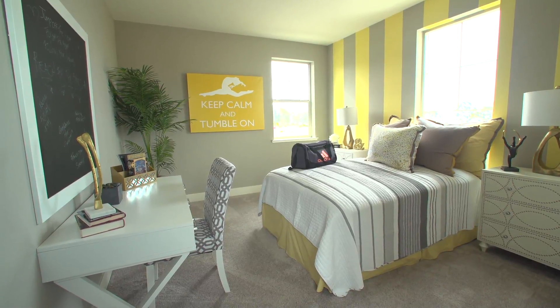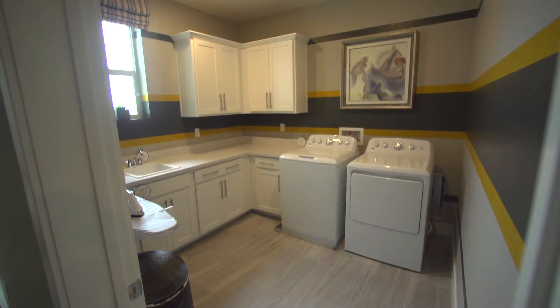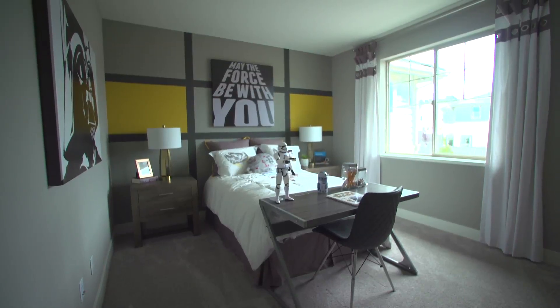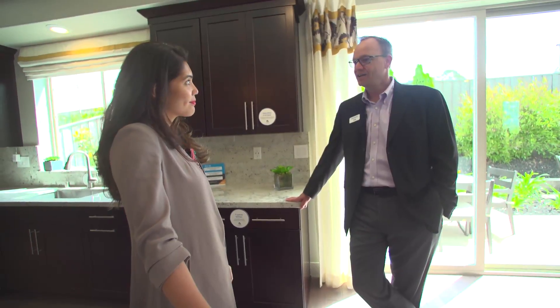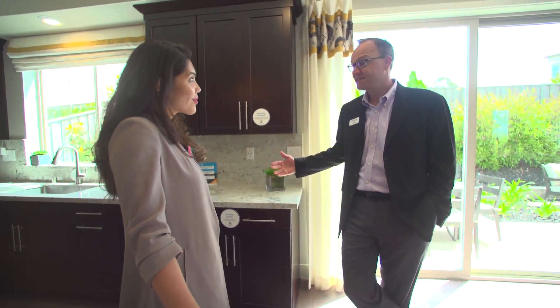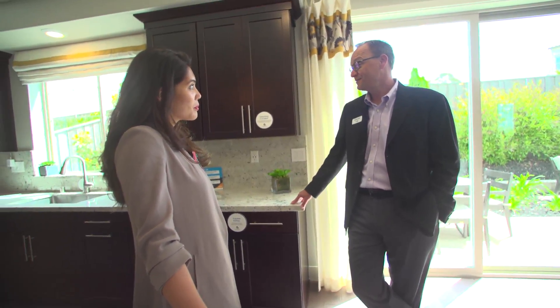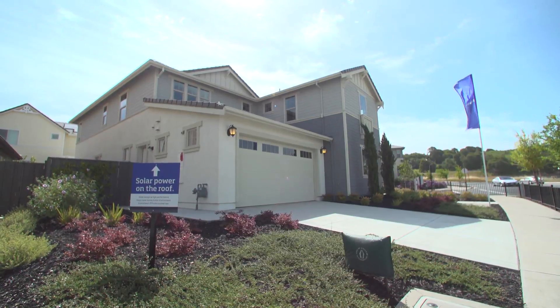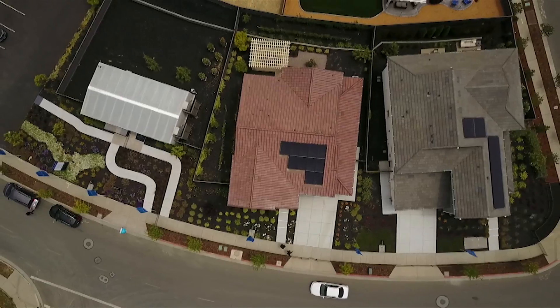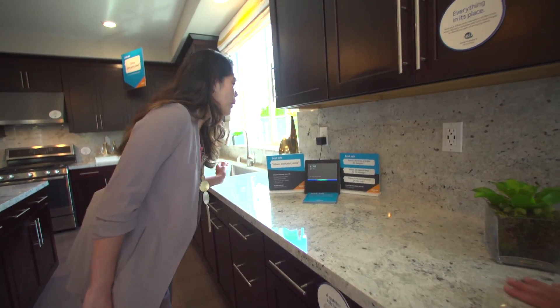If security and privacy issues make home automation uncomfortable for you, remember, it's still up to you to decide what features to activate or not. It's not for everyone, and we always tell people we provide this and set it up — if you don't want to use it, you don't need to. But if you do see yourself in a home of the future, Alexa can make it much easier for you to let your hair down at home. Start party time.